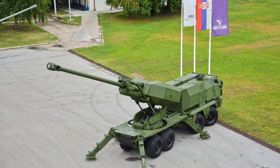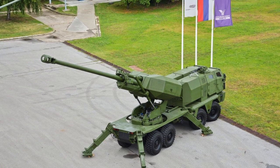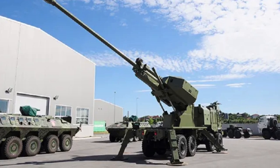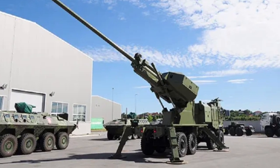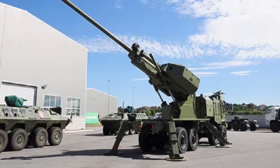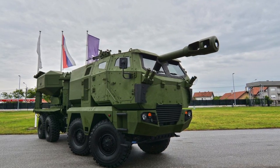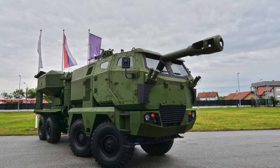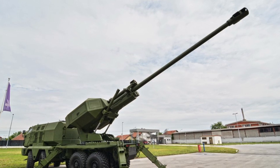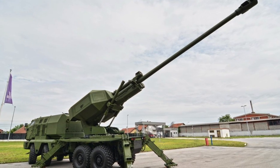The gun system is mounted on a rotating platform that can traverse 30 degrees to the right and left. In the firing position, two hydraulic jacks on either side of the truck chassis can be lowered to the ground from inside the crew cab to stabilize the vehicle. The Alexander is capable of multiple-round simultaneous impact firing; it can fire 8 shells in different trajectories so that all of the shells arrive on target at the same time.